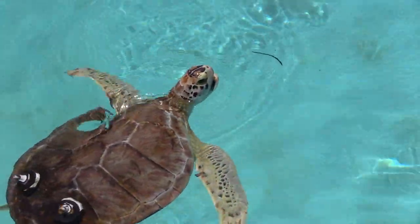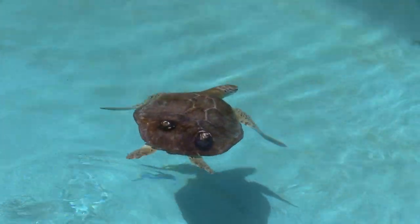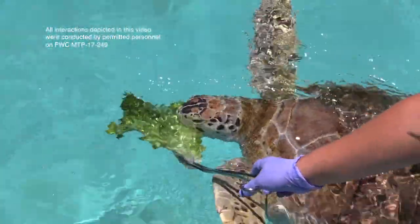This sassy teenager is a little over two feet long and weighs in at around 50 pounds. Her healthy appetite has her well on her way to the more than 400 pounds of a full-grown adult.